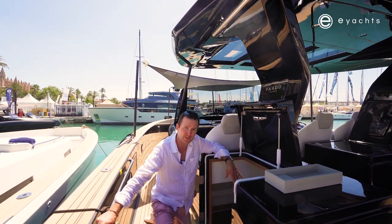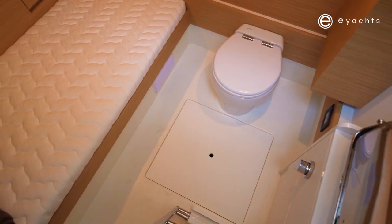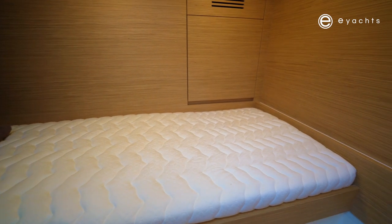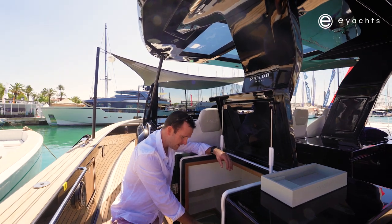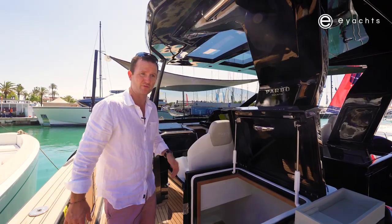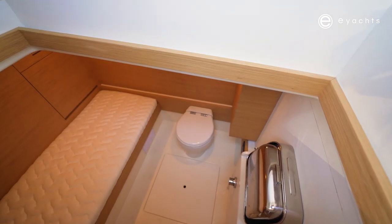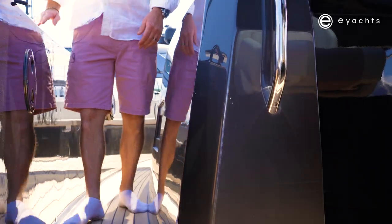You've got a crew cabin here that could be a crew cabin, a storage locker, or an overflow cabin for kids. It's a bit of a wet area so you can throw things down there without worry. You do have a third cabin on a 50-foot boat, nicely accessed, with a shower and toilet down there.